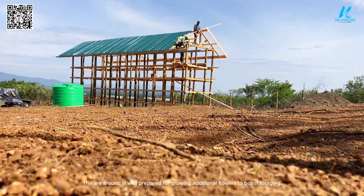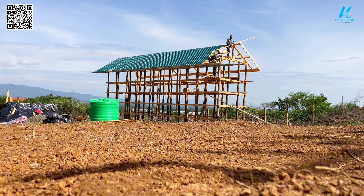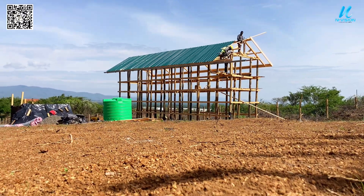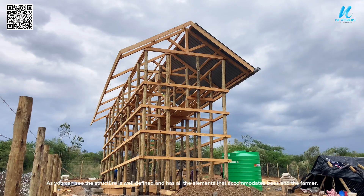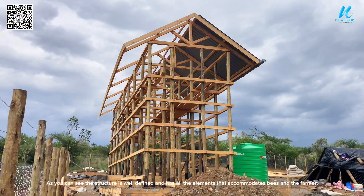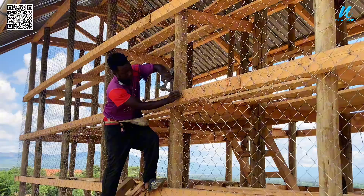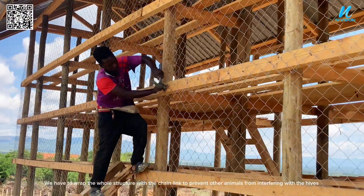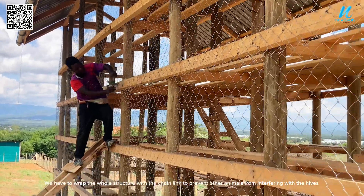The garden bed is well prepared for growing additional flowers to boost foraging. As you can see, the structure is well defined and has all the elements that accommodate bees and the farmer. We have wrapped the whole structure with chain link to prevent other animals from interfering with the hives.